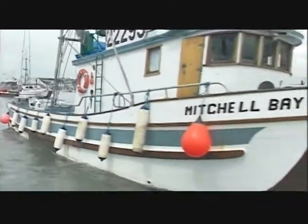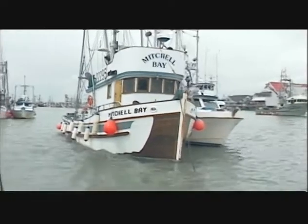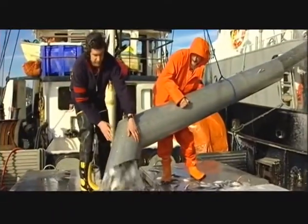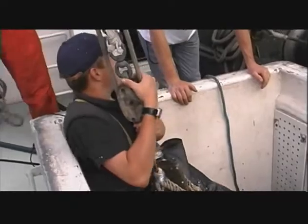Packers travel to the fishing grounds and anchor, enabling catcher vessels to come alongside. When a vessel is delivering to the packer, crew will assist in the offloading. This may mean working in the delivering vessel's hold to load a brailler, or operating hoisting equipment to transfer product from the catcher to the packer.